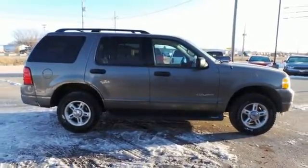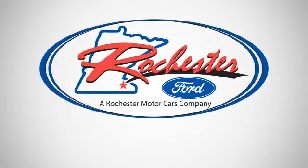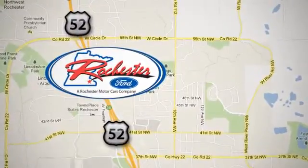It's built Ford Tough, and it's waiting for you to take it for a test drive today. Experience the difference at Rochester Ford. We're conveniently located between 41st Street and 55th Street Northwest on Highway 52 in Rochester, Minnesota.